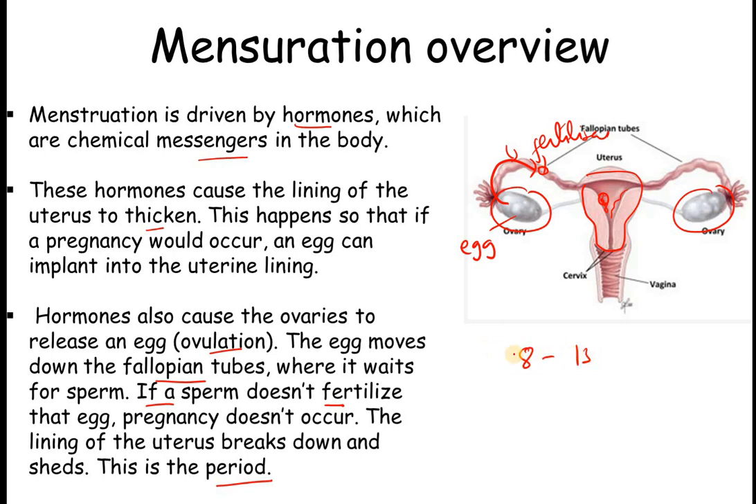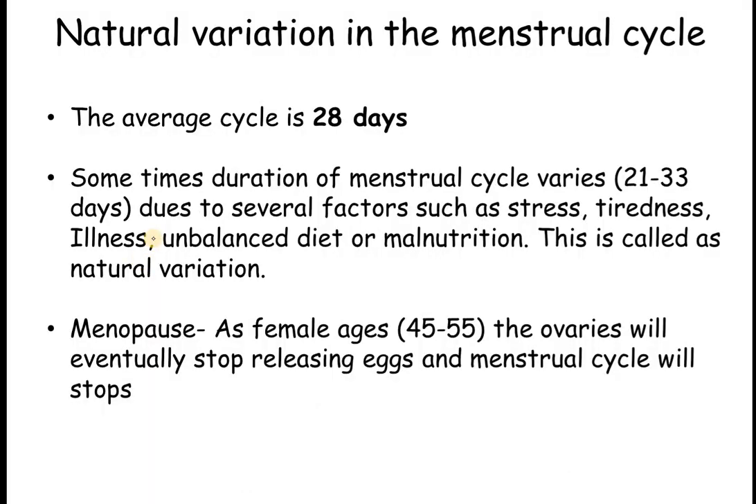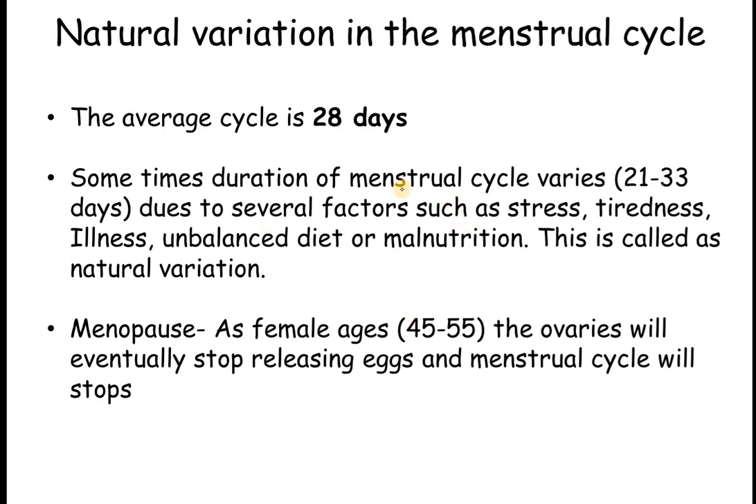This is absolutely normal and should happen in every female reproductive system, beginning anywhere from age 8 to 13, most commonly between 8 and 10. The menstrual cycle happens in four phases: the first phase is menstruation, also called a period; the second is the follicular phase; the third is ovulation, where the egg is released; and the fourth is the luteal phase. We'll discuss all of these in the next video. The normal cycle length is 28 days.